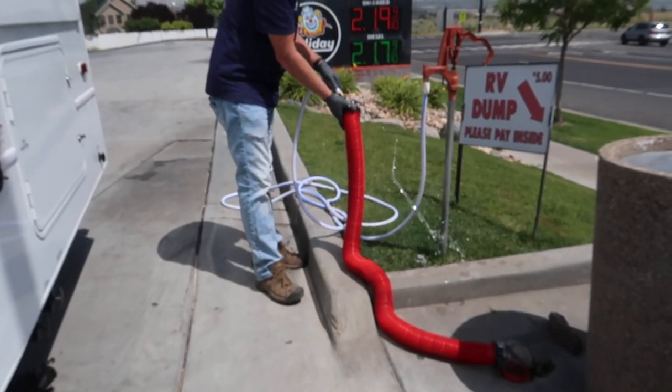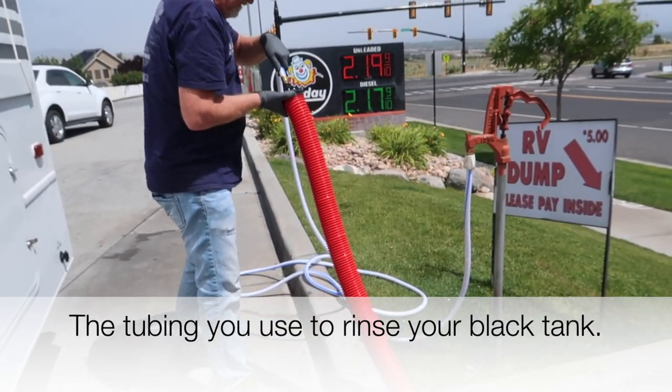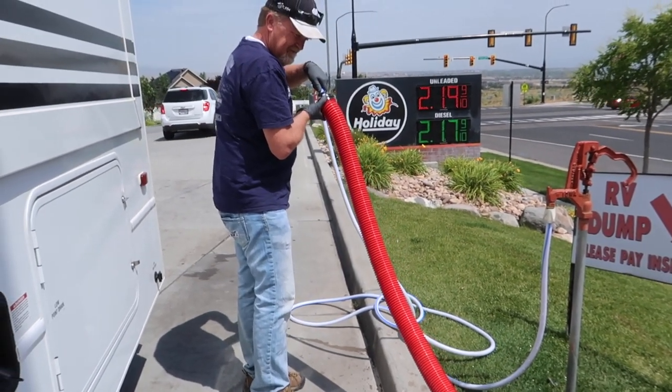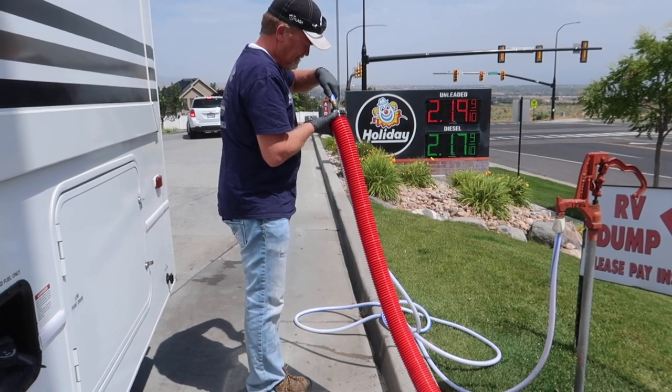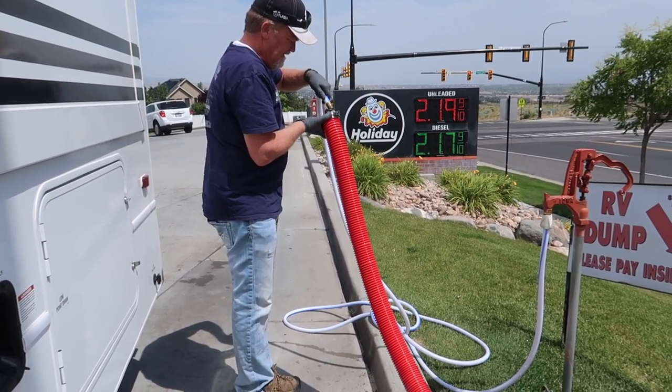Don't use the same hose for water hookup that you use to rinse out the tubing. Recently we had to leave a campsite in a hurry and those hoses got put into the same container, so we didn't know which one was which. Store them separately, and make sure they're different colors so that you don't ever have that mix-up.